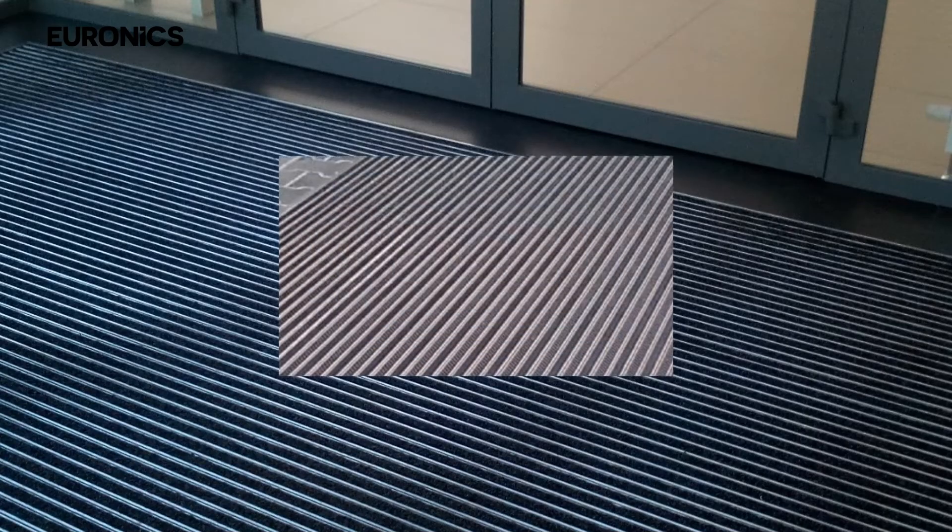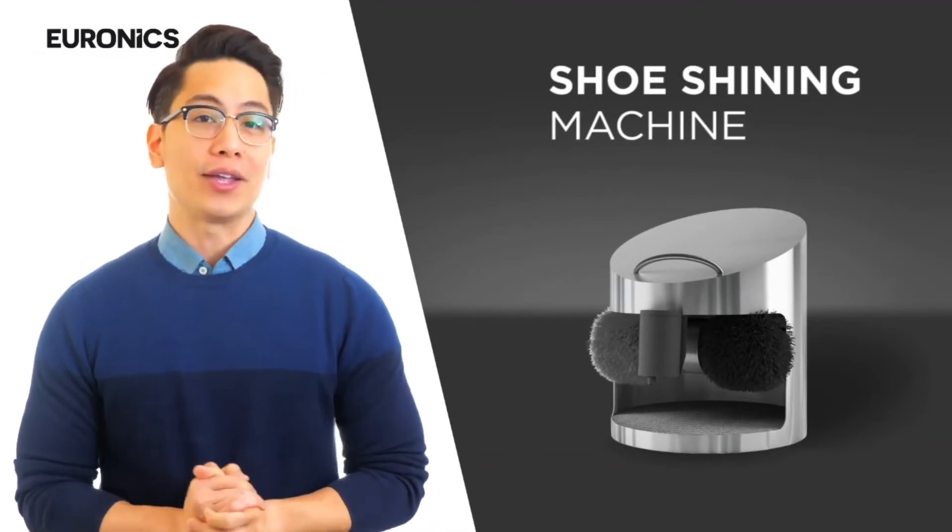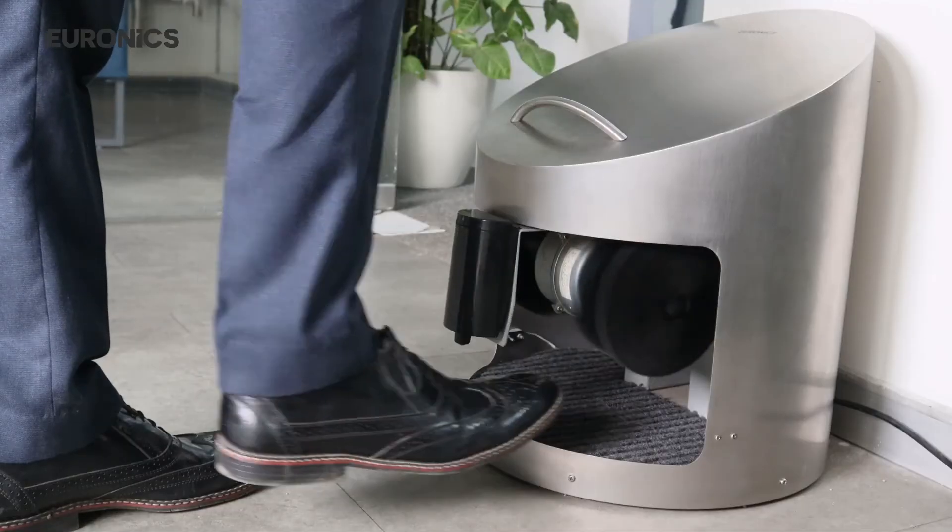Then comes the Shoe Shining Machine. This is the perfect and convenient way to brush and shine your leather shoes. We can be a part of your prestigious projects and recommendations. Contact us for more details.